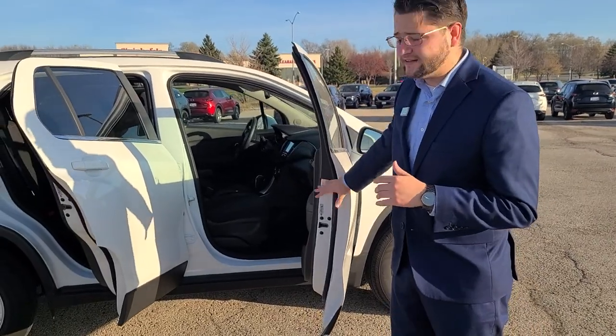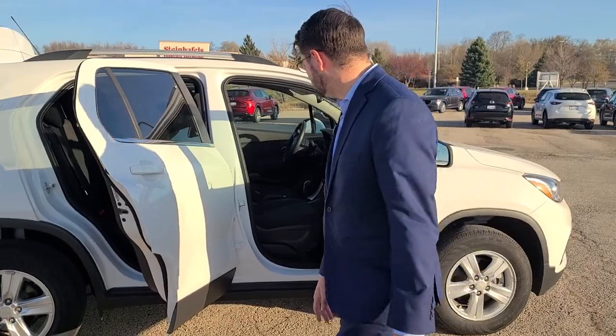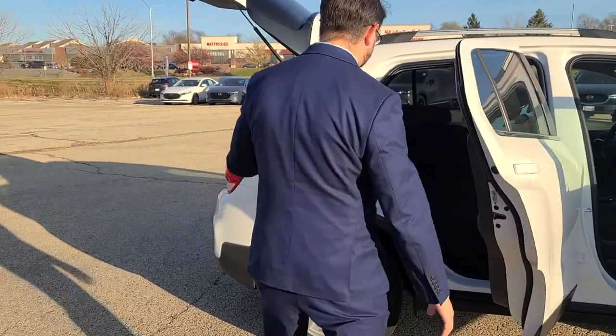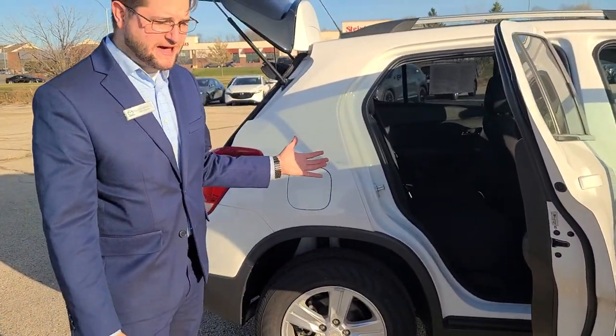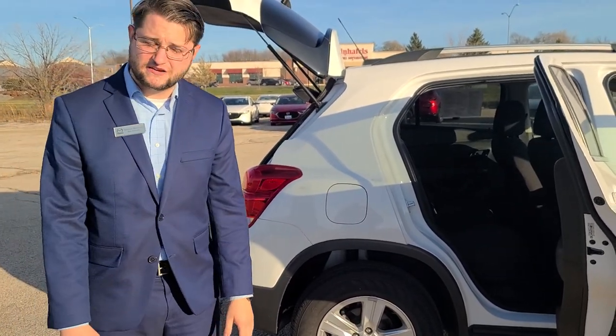Front seats have got plenty of room for you guys — everything you need pretty much right there. Cloth seats, manual seats. Hop around to the back seat here. Like I said, it is a subcompact SUV so you don't have a ton of space back there, but still plenty of space for what you need it for.